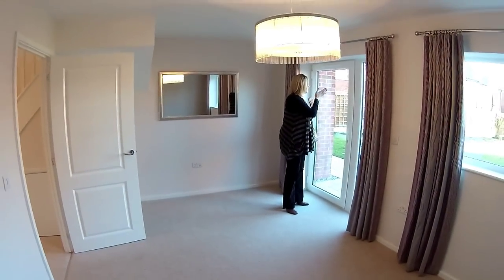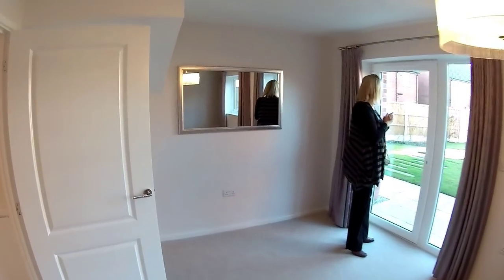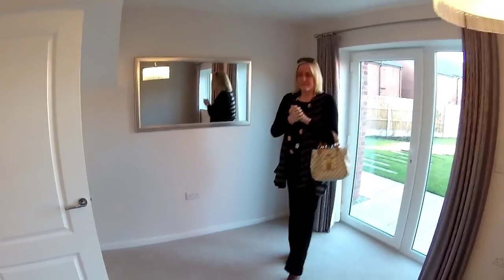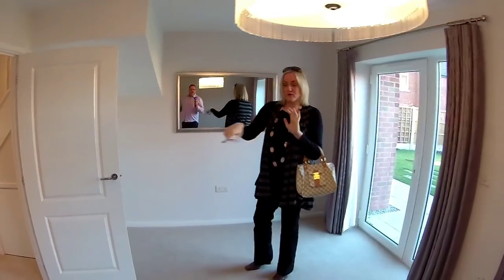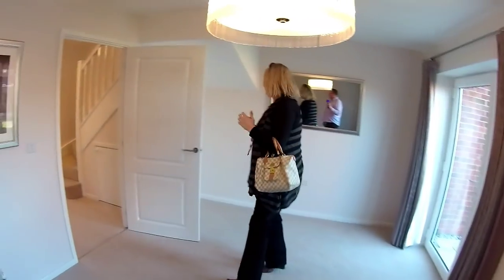Now this garden out at the back here is actually shared between the two show homes that are here, but it's a big space. Let's have a look at what we could imagine. Where would you have the sofa in here? We could have a corner sofa — you can have it on the back there.